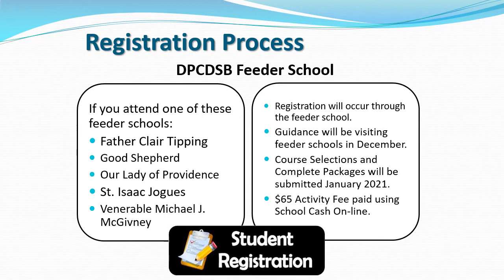The feeder schools tied to St. Margaret DeVille are Father Claire Tipping, Good Shepherd, Our Lady of Providence, St. Isaac Shogues, and Venerable Michael J. McGivney. Beginning in December, guidance will be visiting the schools virtually for our registration presentations. Course selections and complete packages will be submitted beginning January 2021. At that point, the $65 activity fee can be paid using our school cash online.